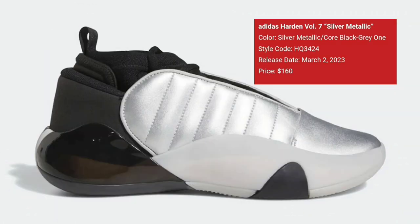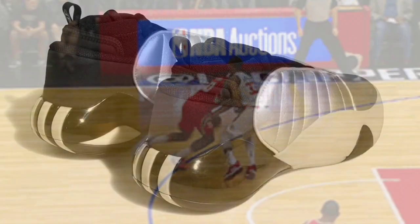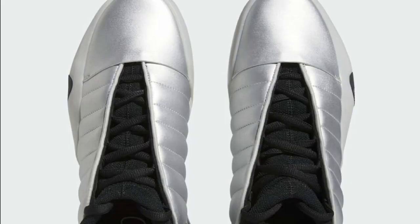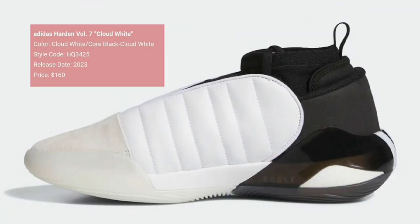Next up is another Adidas hooping shoe — the Adidas Harden Volume 7 in silver metallic, dropping March 2nd for a retail price of $160. I'm a big fan of this colorway and the silhouette itself. Silver metallic, core black, and gray is the color scheme. It comes constructed with a mesh build, quilted stitching, and glossy leather toe boxes. Silver and black cover the majority of the upper, with the signature Three Stripes on the heel, Boost cushioning on the midsole, and a semi-translucent outsole.